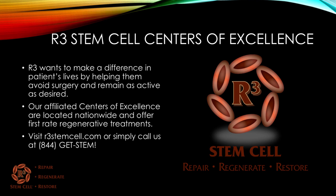At R3, we truly want to make a difference in patients' lives. We want to help them avoid surgery and remain as active as desired. Our affiliated centers of excellence are located nationwide and offer first-rate regenerative treatment options. Visit us today at r3stemcell.com or call us at 844-GET-STEM. Thank you very much for watching.